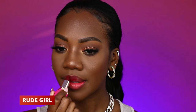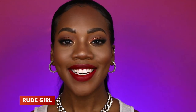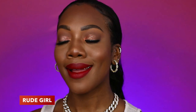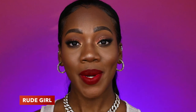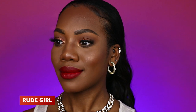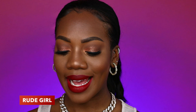Now we're going to take Rude Girl and get this on the lips. I feel like the deeper we get into this, the more I'm liking the shade. Rude Girl is really giving me a nice glass of wine but on the lips — like we are looking expensive and red. I'm really, really liking this shade. This is definitely a shade that I do not need to wear a lip liner with. It's doing all good on its own and I'm here for it.